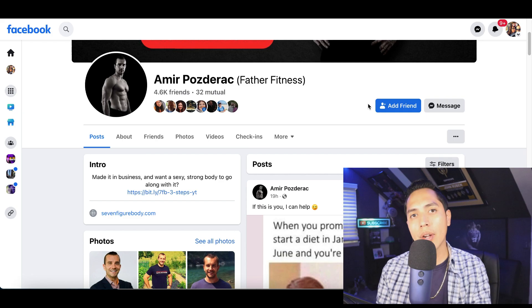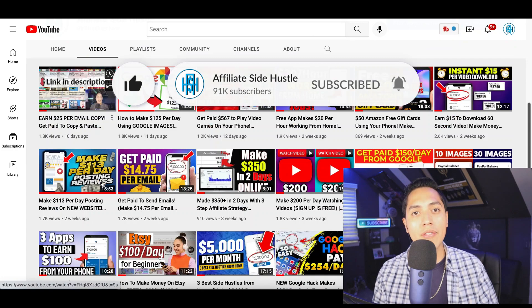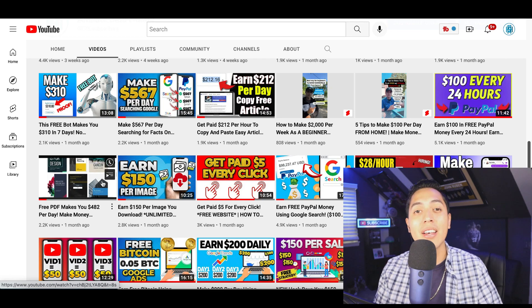That's going to be it for this video. If you enjoyed it and got some value, make sure you hit that like and subscribe button so I can continue to create free videos showing you easy strategies to make extra money online. Go down to my description for all my resources — the best way to make money, my website builder, and everything I use to run an online business. Hit that subscribe button and I'll see you on the next video.